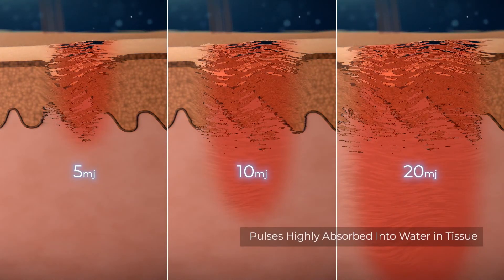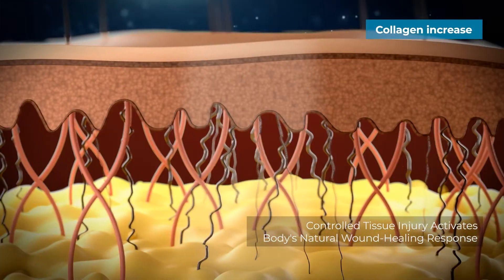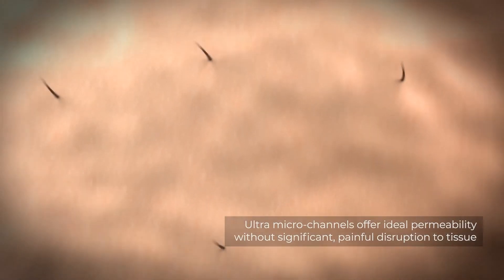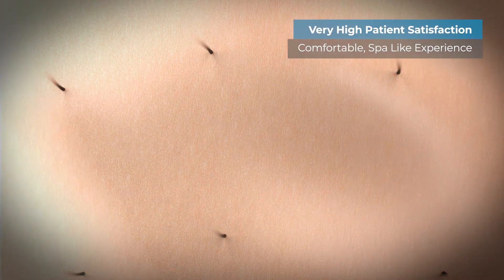The non-ablative microscopic injuries stimulate the body's natural healing process, resulting in a fast recovery period. Post-procedure, patients can return undisrupted to their daily activities, only experiencing mild redness and a light sunburn feeling. There is no downtime associated with the micro channels — any redness and roughness will subside within 24 to 48 hours and can be covered with makeup and sunscreen.